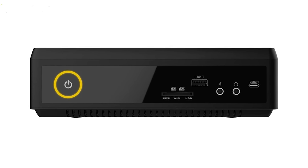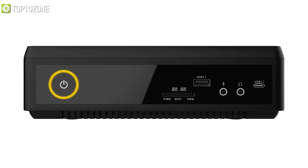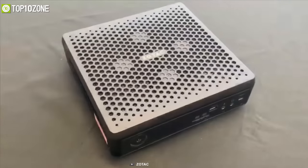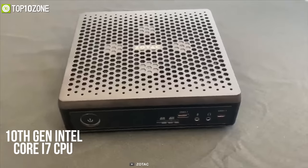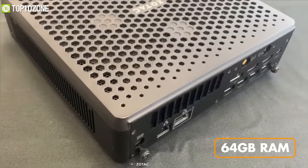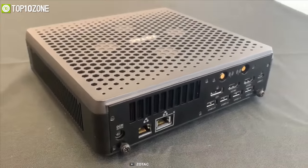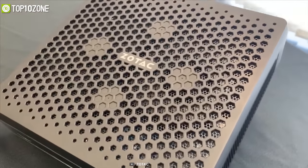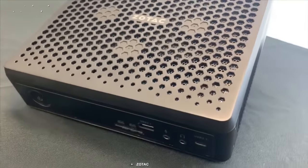Put your creative juices to good use and accelerate your productivity with the Zotac Magnus, which ranks high in performance, visuals, and gameplay. This mini PC packs all the necessary high-end hardware, including a 10th gen Intel Core i7 CPU and RTX 2080 GPU, combined with up to 64 gigabytes of RAM.